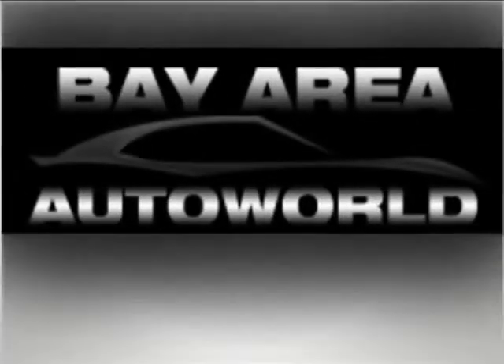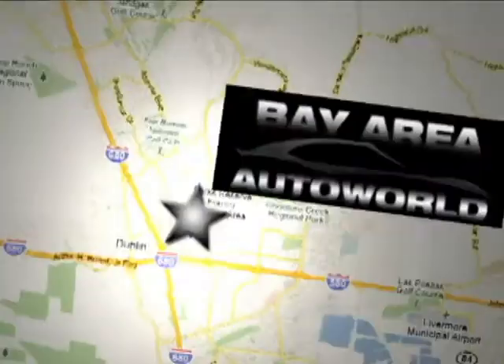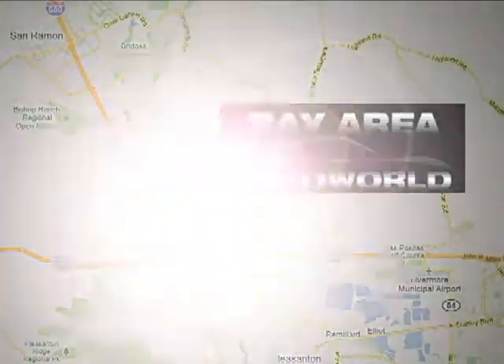Bay Area Auto World, offering the best experience and the best selection. We're conveniently located at 6440 Sierra Court in Dublin, California.